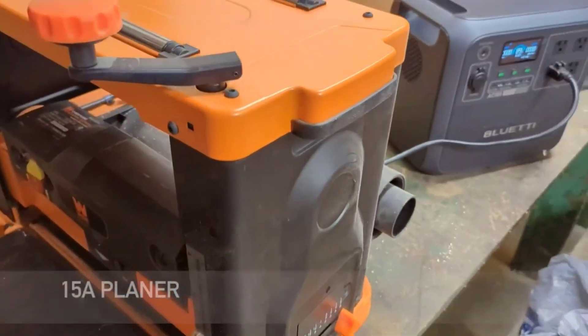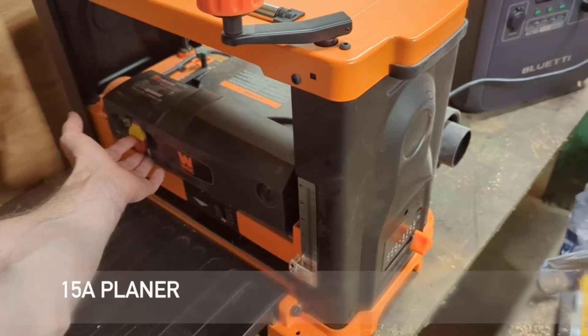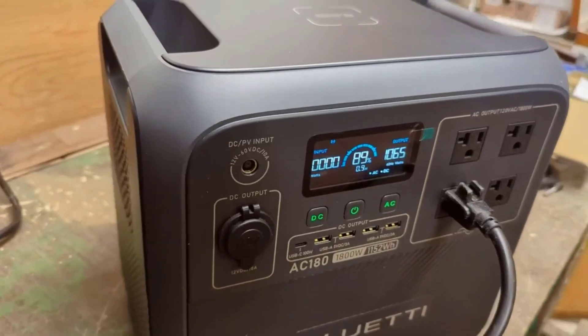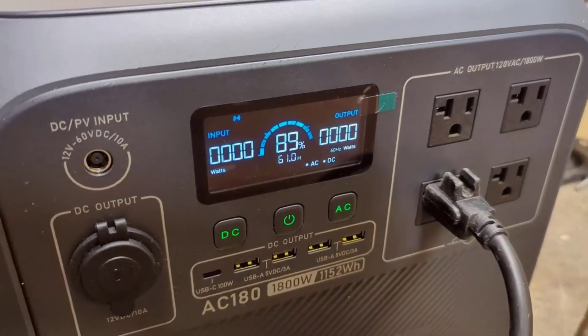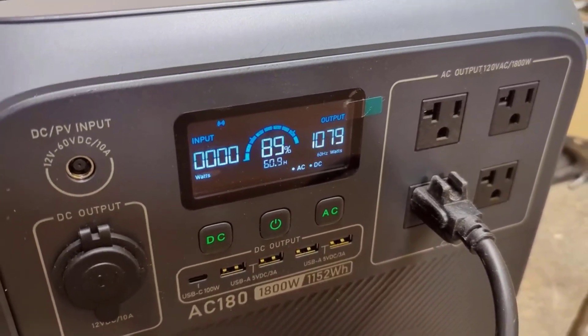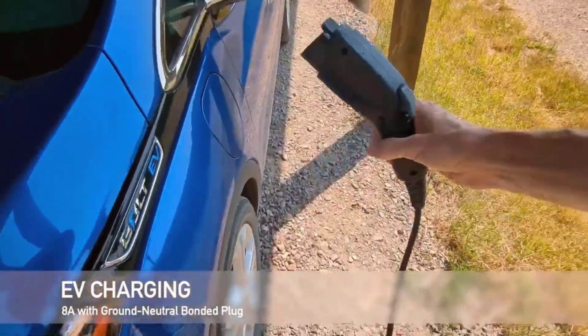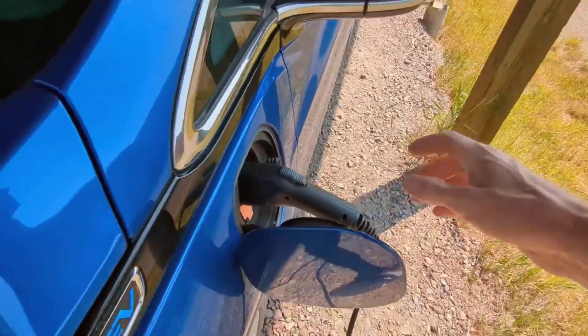Pros and Cons. Three reasons to buy: rapid one-hour charging at 1440 watts AC input; powerful 1800-watt output with 11 outlets for versatile use; and boost capability up to 2700 watts for high-demand situations. One reason not to buy: it may not be suitable for extended power needs due to its runtime limitations.